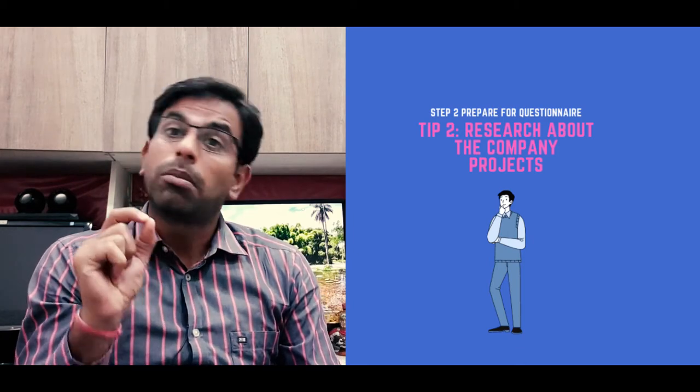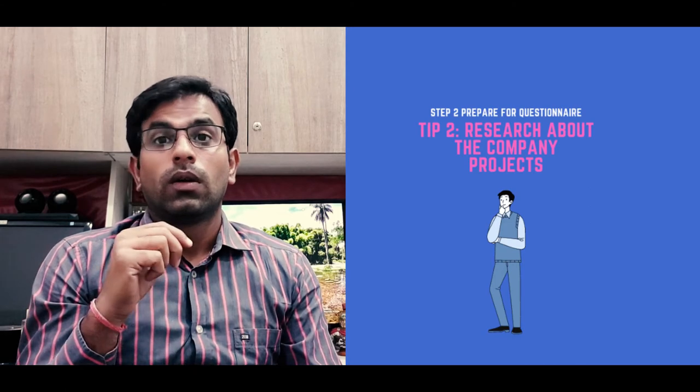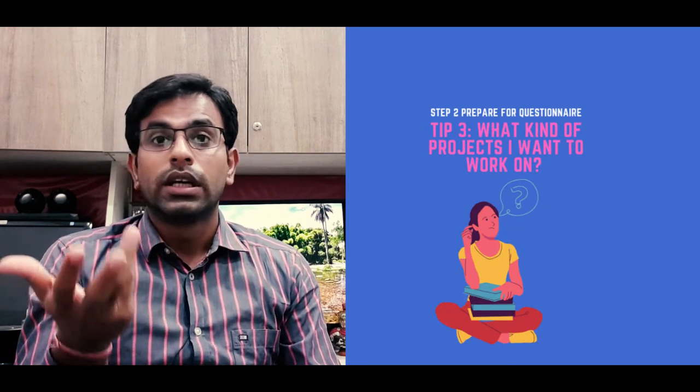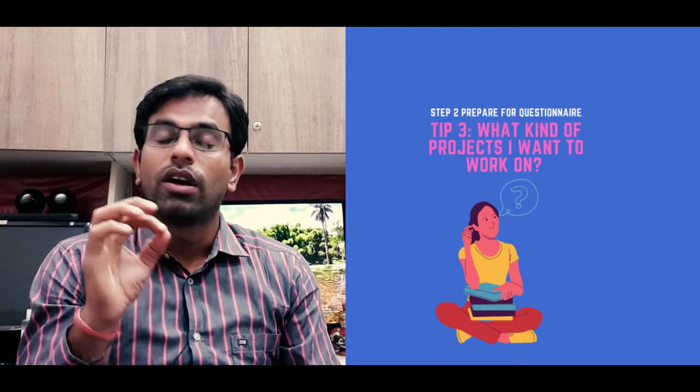Tip number two: research about their work. Have at least three projects to talk about, or explain why you like the kind of work they do and how that inspires you to work for them. This will show you have a genuine interest and a passion to work for the company.